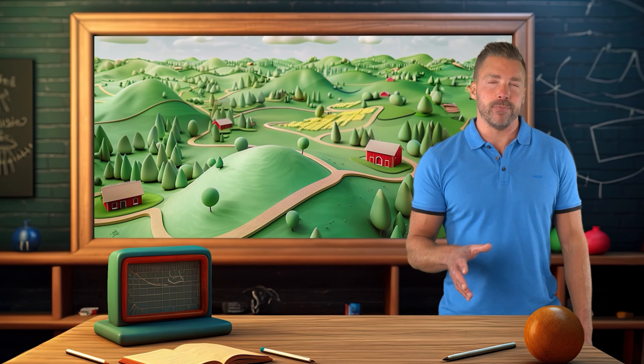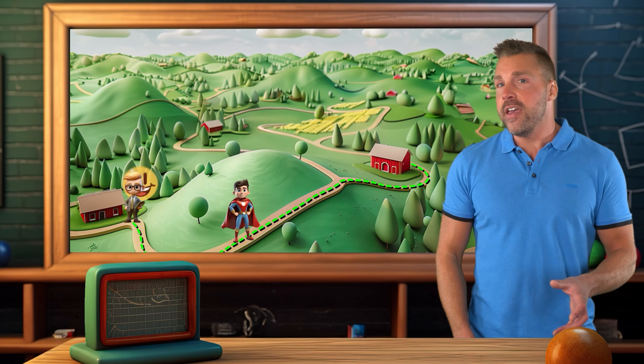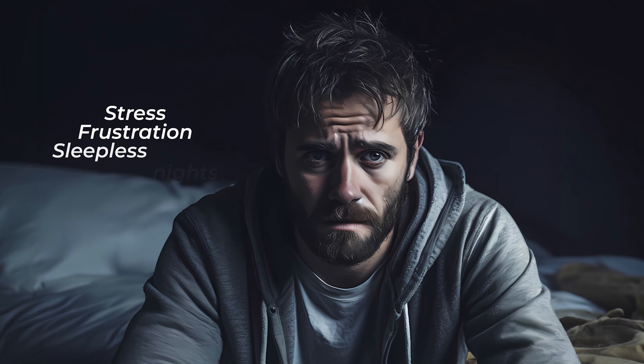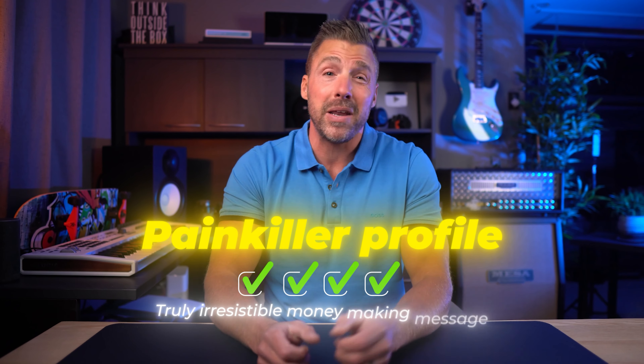So how do you create a message that resonates? Start by thinking about your business's message like a map — where's your audience right now and where do they want to go? What's standing in their way and how can you help them get there? People are far more motivated to solve a problem (the painkiller) than to achieve a future benefit (the vitamin). So when crafting your message, focus heavily on the pain points your audience is experiencing right now — what's causing them stress, frustration, or sleepless nights, and how can your business make it all go away? This is where the painkiller profile comes in: a simple but powerful four-part structure to help you craft a truly irresistible, money-making message.